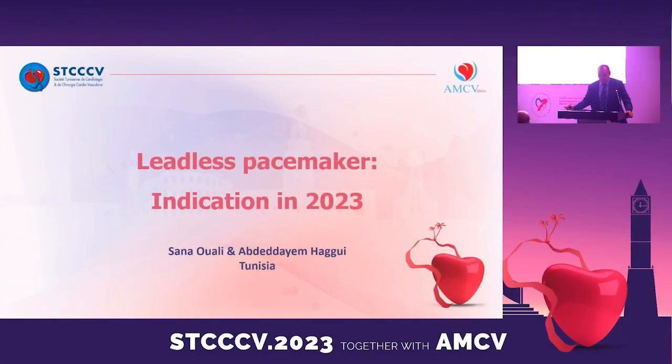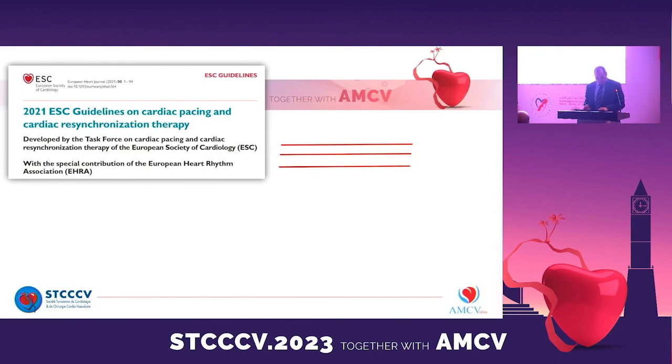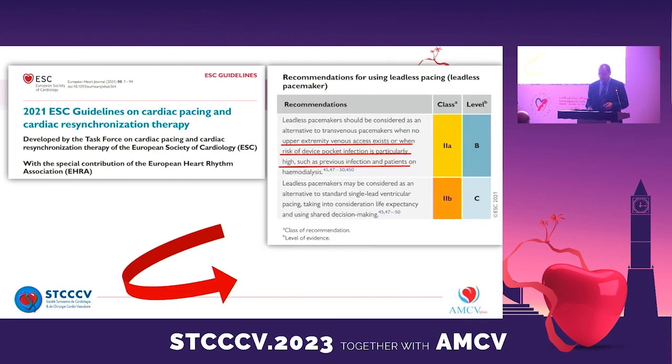We will speak about leadless pacemaker indications in 2023. Looking at the 2021 ESC guidelines on cardiac pacing and CRT, we find two class indications: 2a and 2b. A leadless pacemaker can be an alternative to a transvenous pacemaker when there is a problem with vascular access or high risk of infection — such as previous infection or hemodialysis. When there is an indication for VVI pacing, we can also discuss the implant of a leadless pacemaker using shared decision-making and considering life expectancy.